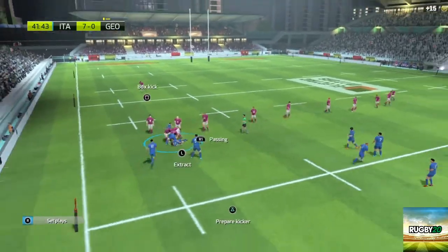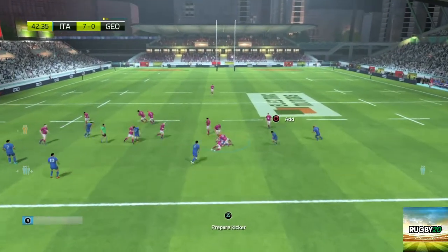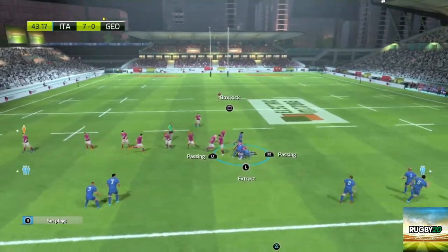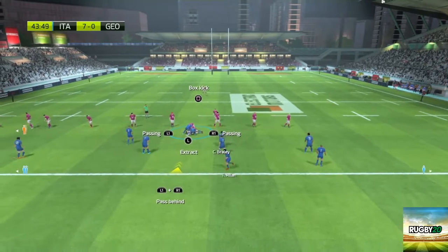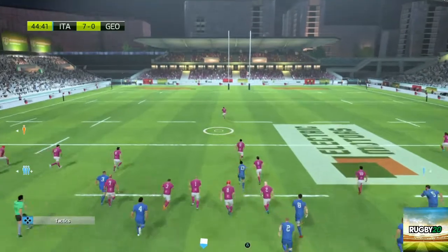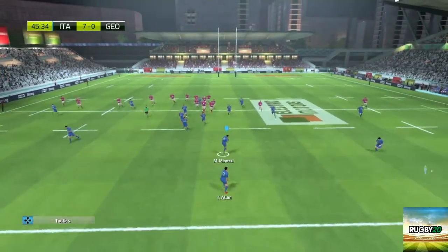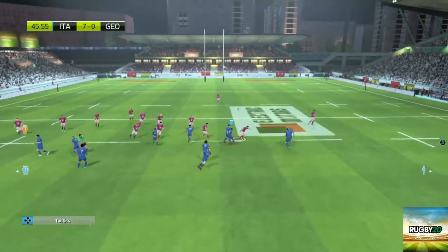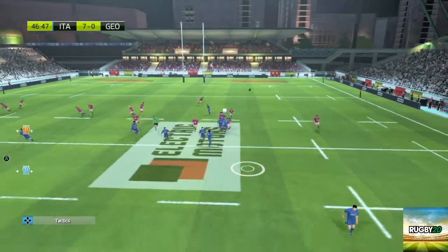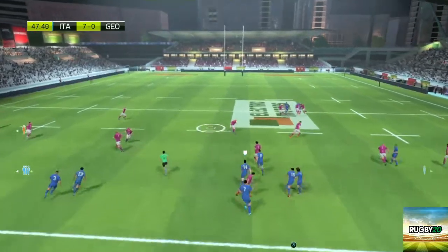They're going to work hard for the ball. Ball still in the hands of Italy — this is going to be a real struggle. They keep the ball. Allen sends the ball back the other way and it ends up safe in his arms. That's an up-and-under — great catch, that was not easy.